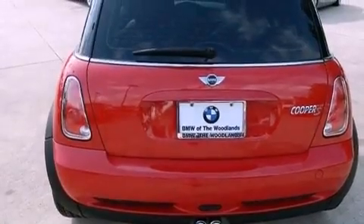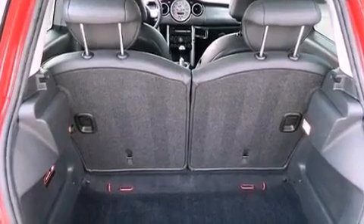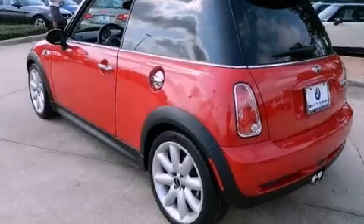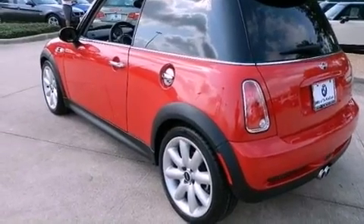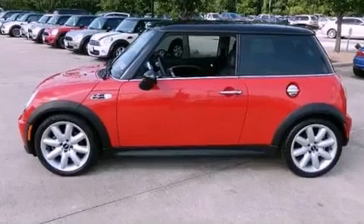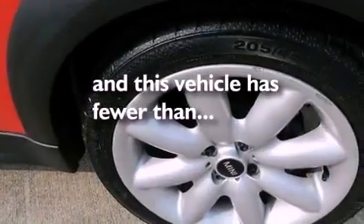The following features are also included: air conditioning with automatic climate control, a split folding rear seat, cruise control, a CD player, a leather wrapped steering wheel, performance tires, a rear spoiler, rear impact crumple zones, full power accessories — and this vehicle has less than 65,000 miles.